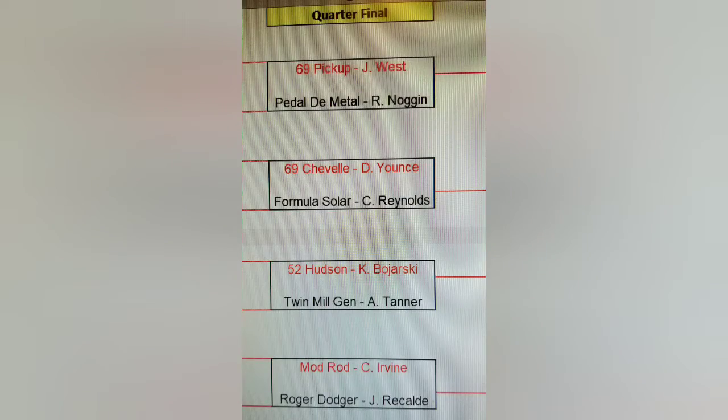Here are your quarter finalists: James West in the 69 Chevy pickup versus Richard Noggin in the Pedal-to-Metal. Derek Yance in the 69 Chevelle versus Chris Reynolds in the Formula Solar. Kevin Boarski in the 52 Hudson Hornet versus Addison Tanner in the Twin Mill Gen E. And Caleb Irvine in the Mod Rod versus Juanco Recalde in the Roger Dodger.